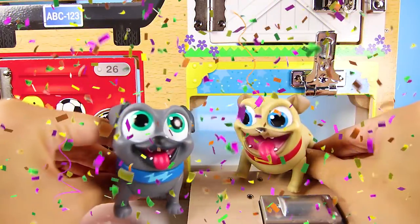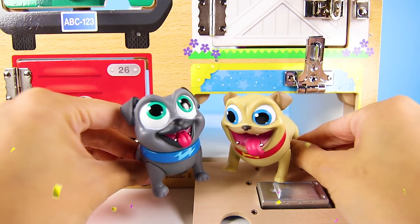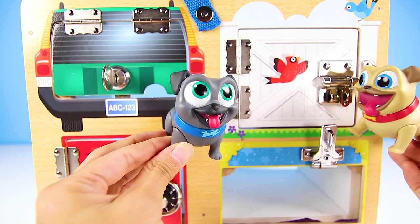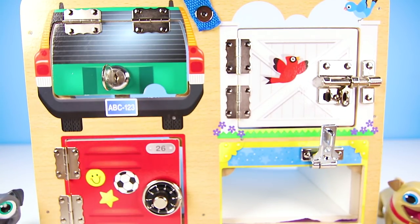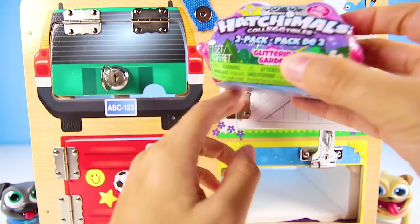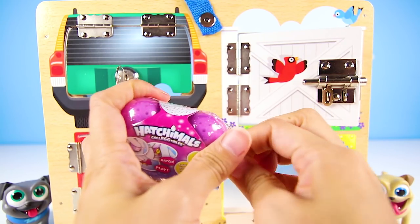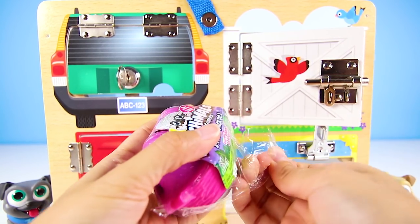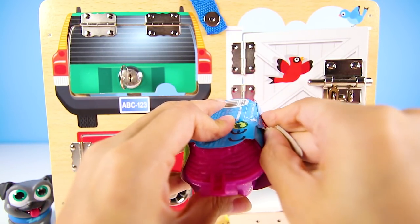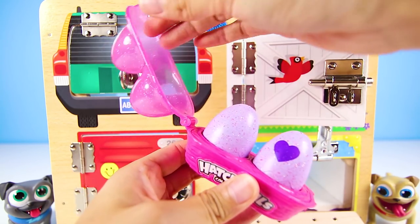Bingo is just so happy that we found his friend. Now Rolly wants to help us open the last door because he thinks there is a super special surprise for us. Oh boy, I can't wait to see what it could be! Bingo is so excited to see what his brother left for him. This one doesn't need a clue either. It's the Hatchimals collectibles surprise! That's amazing — two in one again!